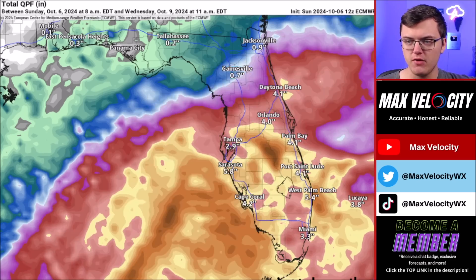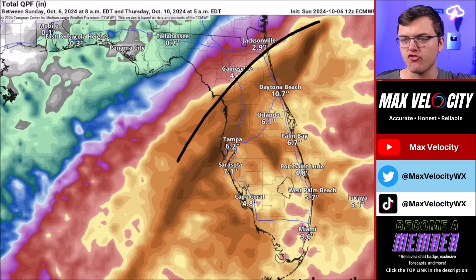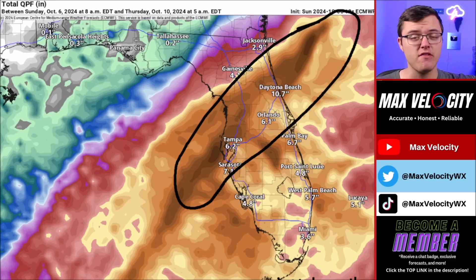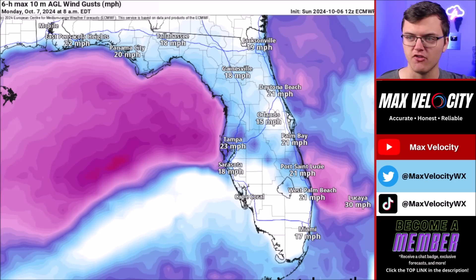In terms of rainfall accumulation, it's going to depend highly on where the track of this goes. But on the northern side of this hurricane is where the greatest rainfall is expected. We could see some spots with 6 to 12 inches of rain easily across much of Florida, but some areas could even see over a foot of rainfall — maybe even up to 18 inches in some isolated locations. The vast majority of Florida will at least pick up somewhere between 3 to 6 inches of rain.